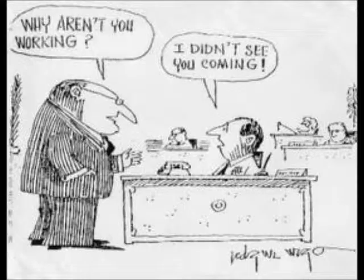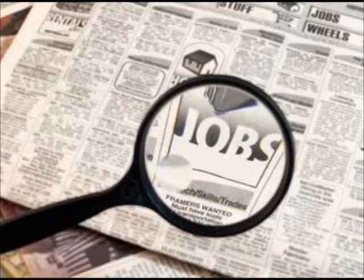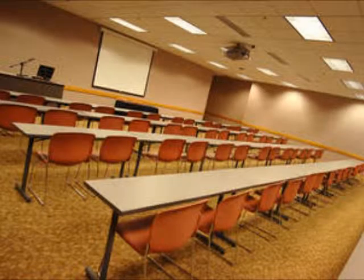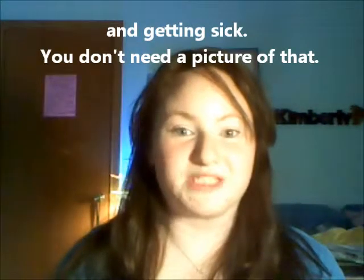Hey everybody. I know it's been a really long time since I've made a video, and a lot of these sources I'm going to use are from 2013, because while I was laid up with work, finding a job, moving from one job to another, and doing coursework, I also snipped all these stories for you.